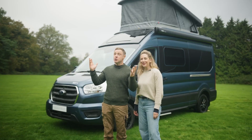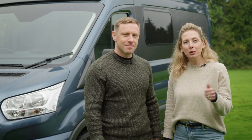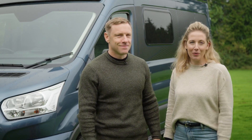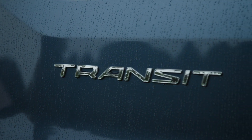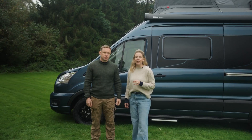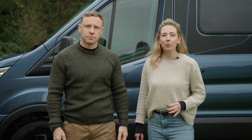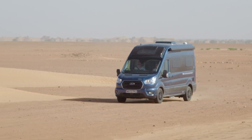Now we're back in not quite as sunny Bristol to give you a more in-depth look at this fantastic van. This van can do it all — it's flexible, compact, and immense in performance. Based on a Ford Transit with an automatic transmission, this Endeavour features a really powerful 155 brake horsepower engine, and it proved itself when it was driven all the way from Bristol to Morocco earlier this year.